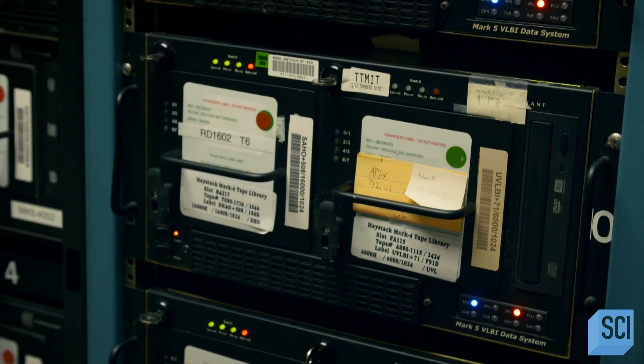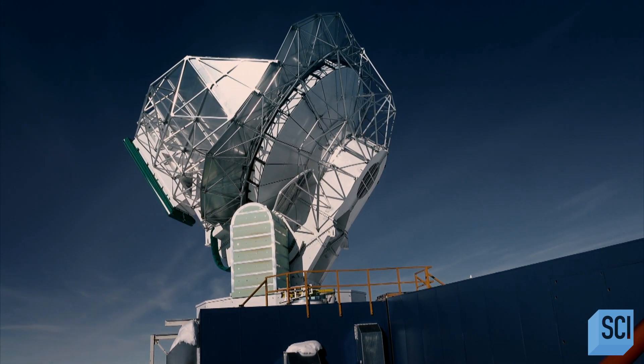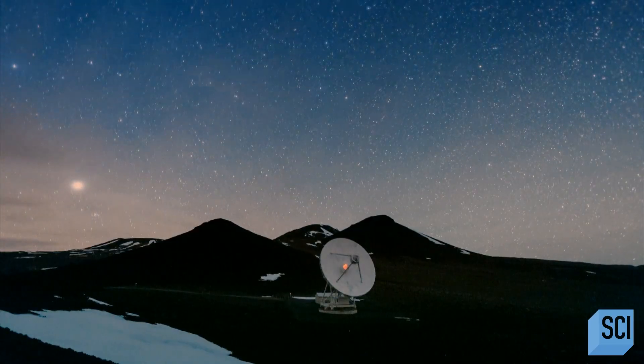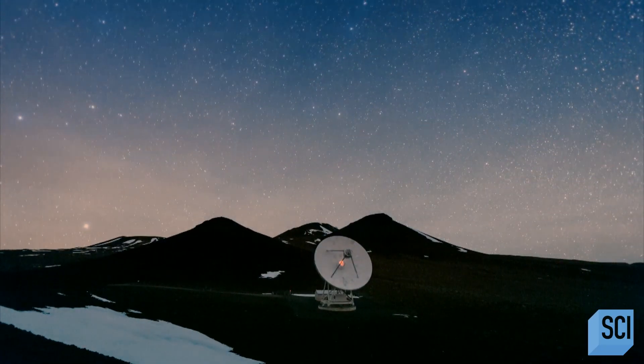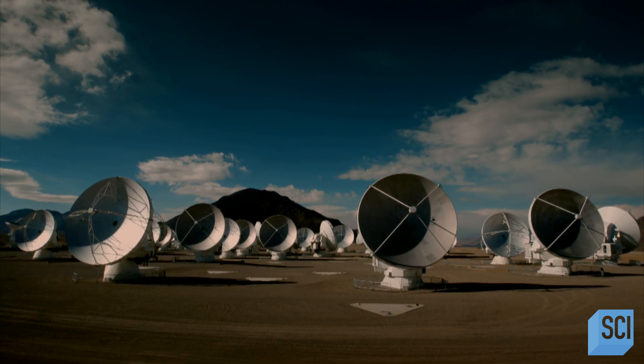Over the last ice age, as the ice receded, the Earth has begun to rebound a little bit. So over many years, the location of the telescopes actually changes a little bit. Even moving one of the telescopes by a millimeter is equivalent to shifting the entire focus of your telescope across the sky.